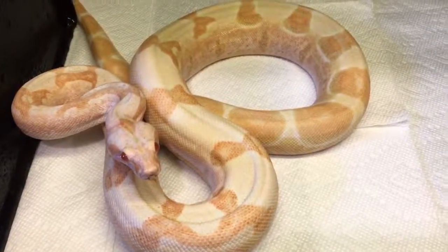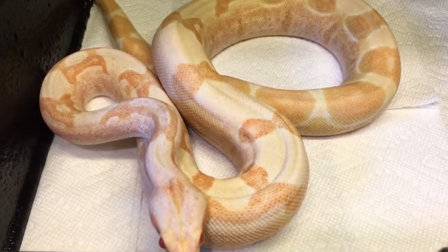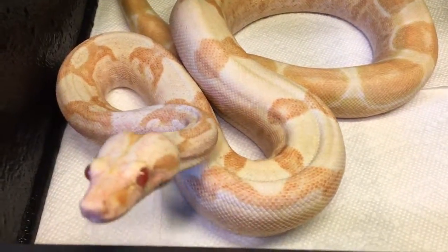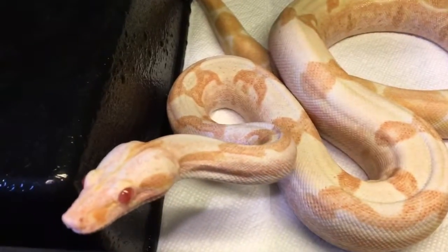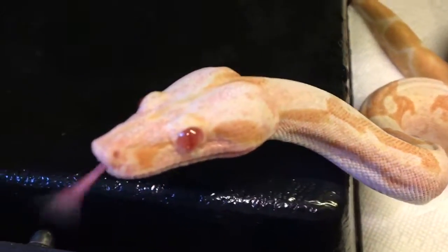Hey guys, good morning. I just wanted to show you my 2014 Orangegasm Junglo 100% Het Leopard girl. She's pretty amazing. I don't do enough videos of her.